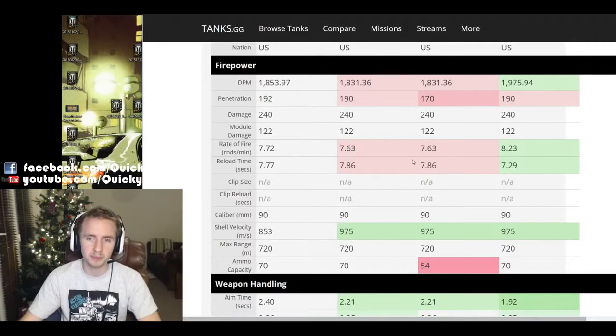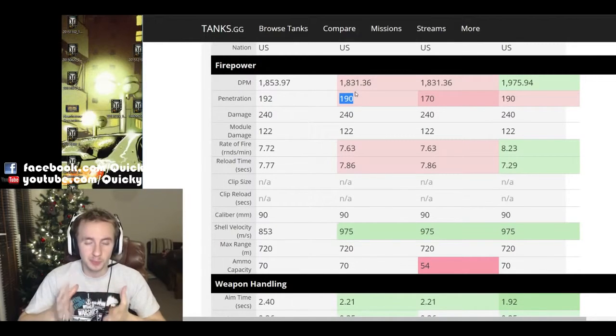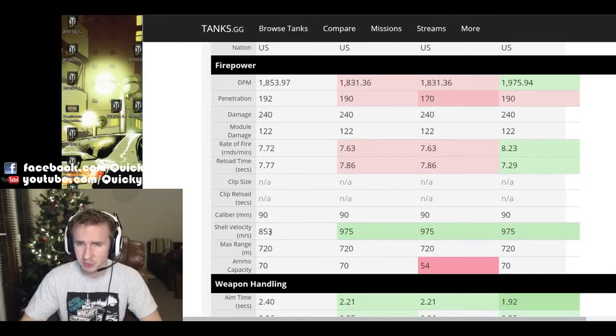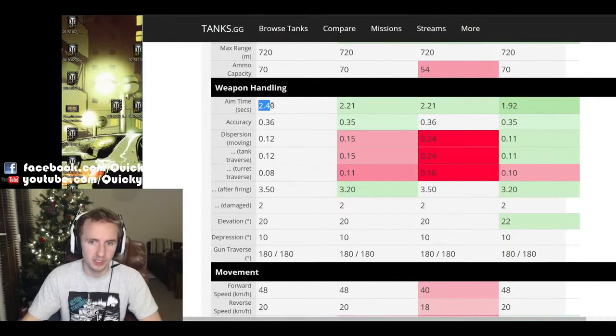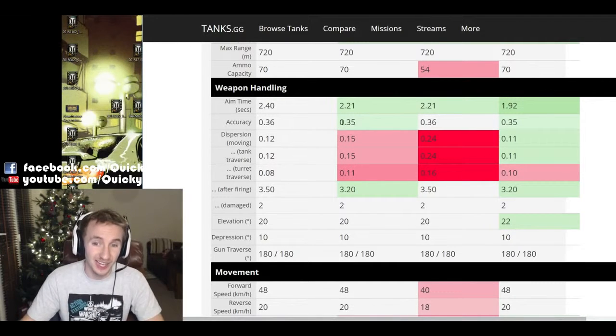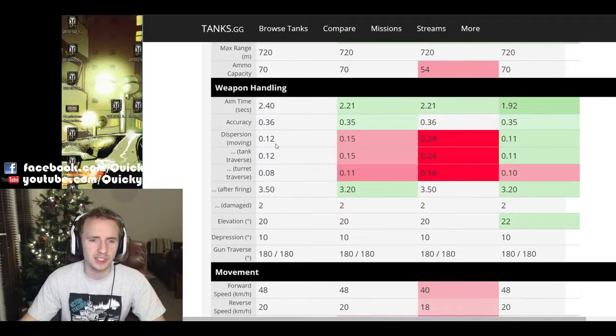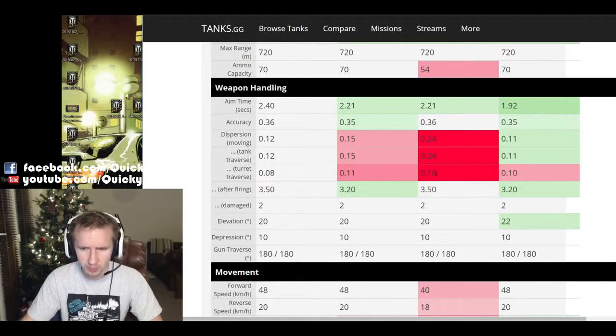The Ripper pattern gets 192mm of penetration, which is far better than the unbuffed Super Pershing and just a touch better than the recently improved M26 Pershing's penetration of 190. One disappointment is the shell velocity - very low at 853 meters per second, so you have to give a little more lead to your targets. The Ripper pattern also has the worst aim time at 2.5 seconds versus 2.3 seconds for the Pershing and Super Pershing, and slightly worse accuracy. However, the tank gets quite nice dispersion values both when moving and turning the turret, which balances out that 0.2-second aim time disparity.